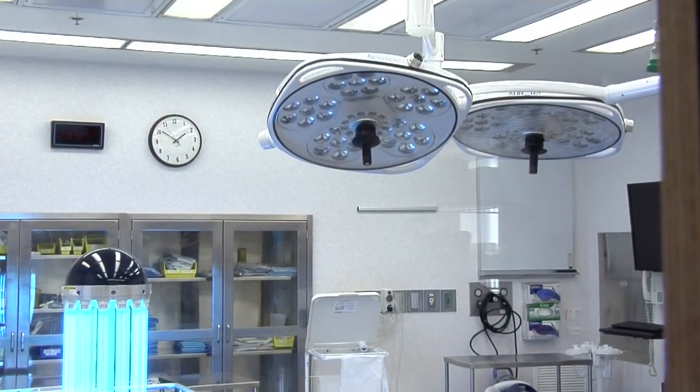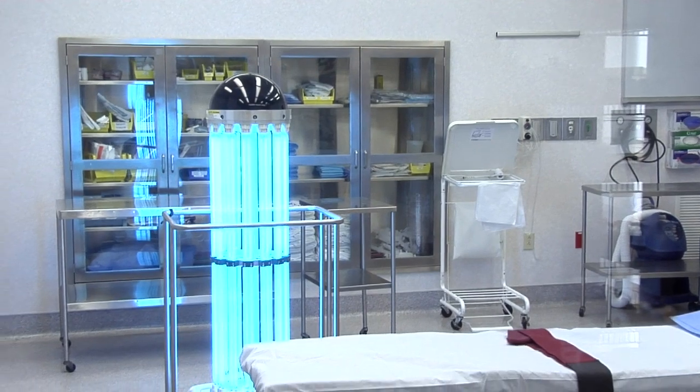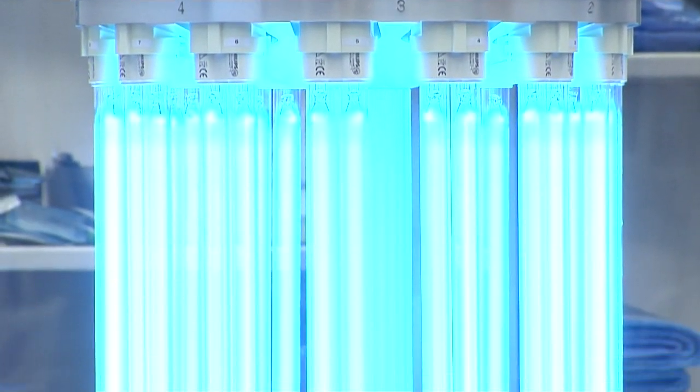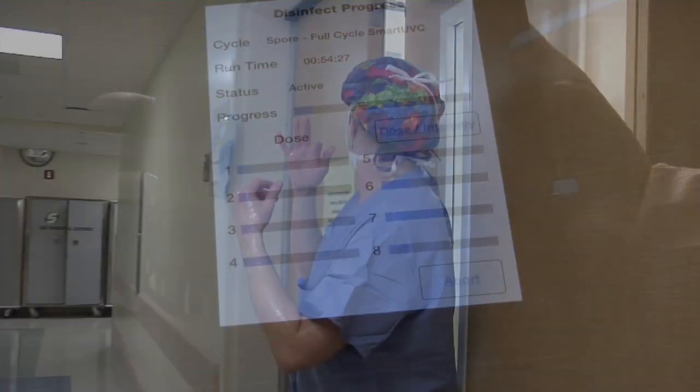It uses ultraviolet light, and the ultraviolet light touches every surface of the room, including the ceiling and things that are even out of reach, to clean all of the surfaces in the operating room. This ultraviolet C energy is capable of killing every known bacteria and virus without using any chemicals. It is a 99% clean environment.